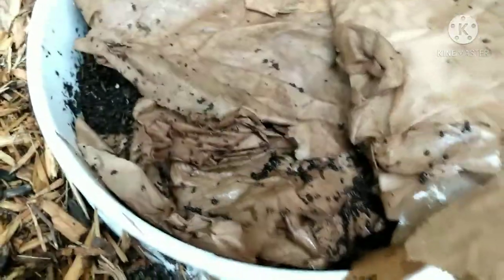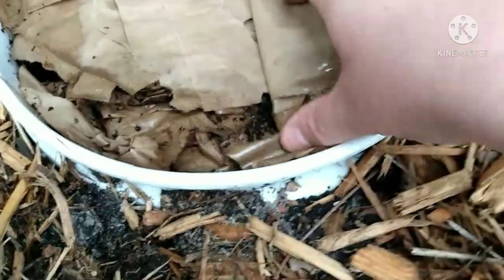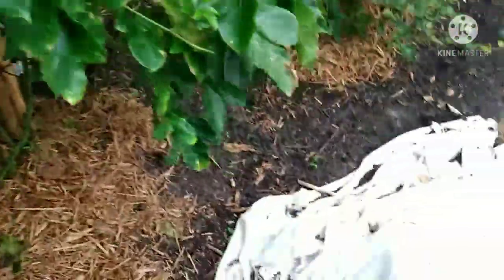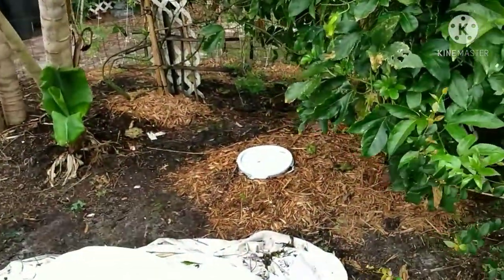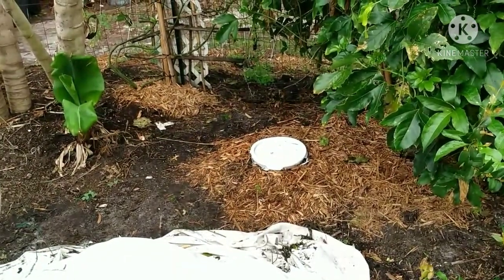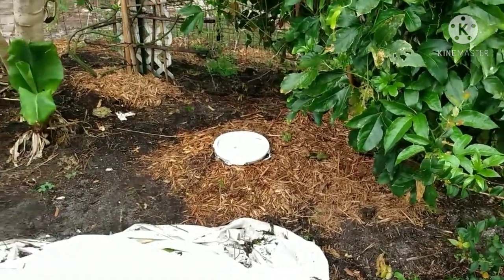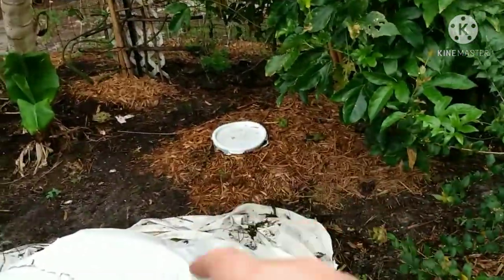This is one of the active ones and there are babies around. There are five of these around the garden. I filled them with compost, peat moss, tomato cuttings, elephant ears, and other material when I first started.